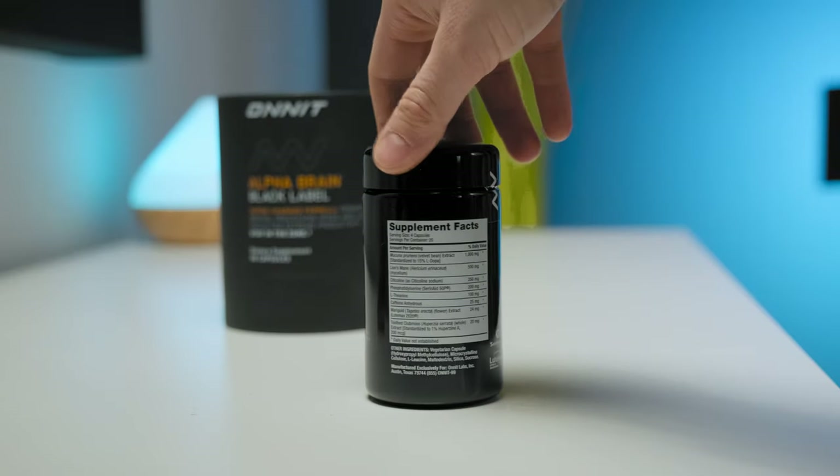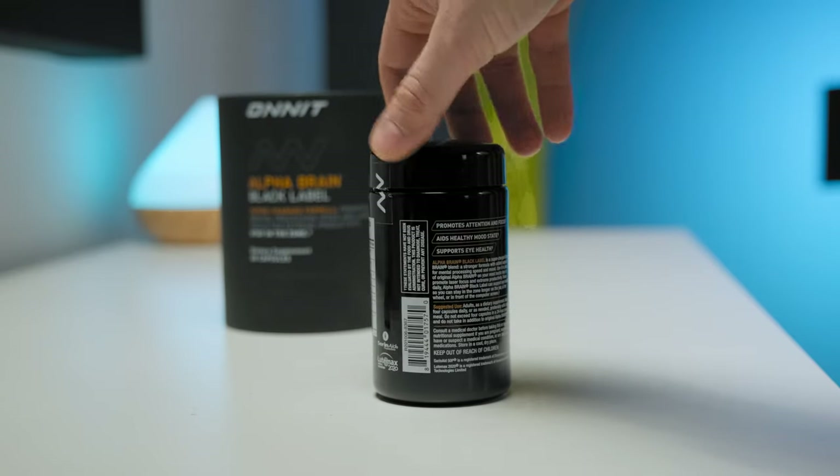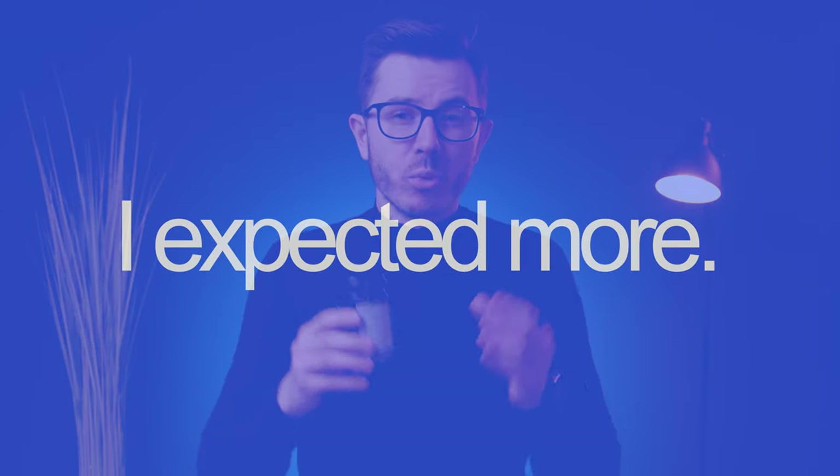After more than four weeks of experimenting with AlphaBrain Black Label, I'm kind of confused. On one hand, I really love its quality compounds — well-dosed and well-chosen — and I really like the premium design. But on the other hand, I kind of miss the positive effects. I honestly expected to feel more focused, more energized, and to get a better cognitive boost, which I didn't really get.